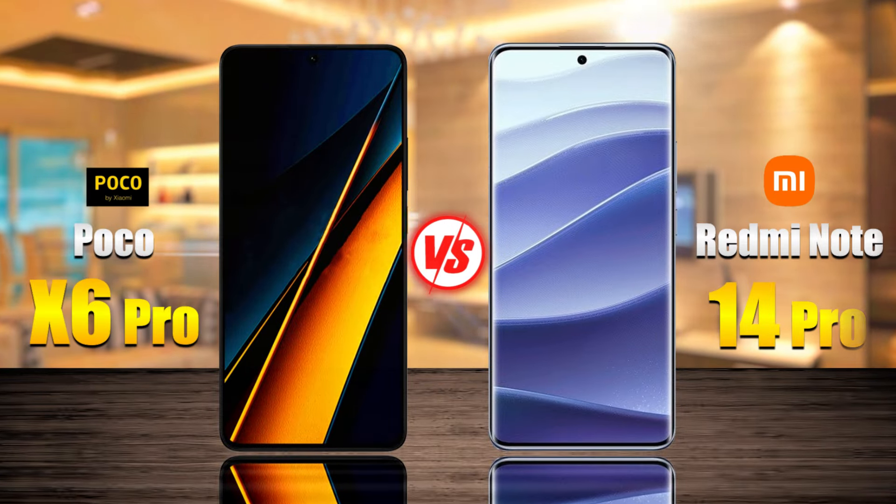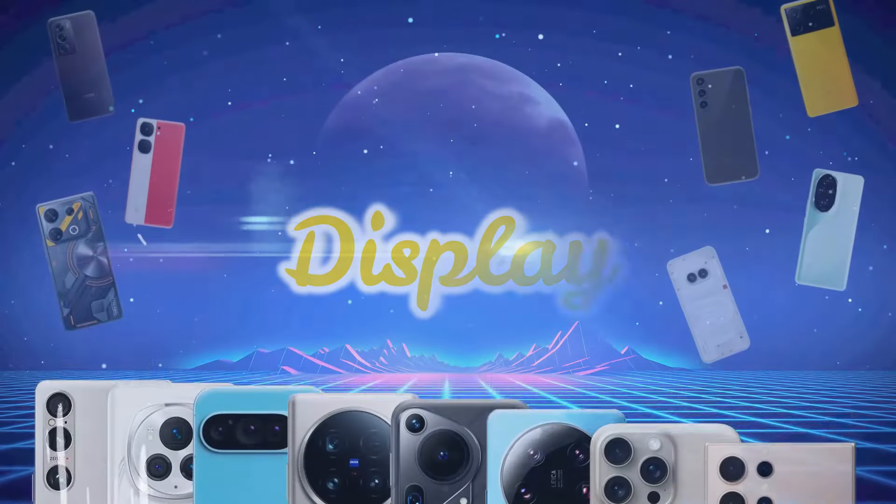The Poco X6 Pro versus the Redmi Note 14 Pro. Let's discover the differences.